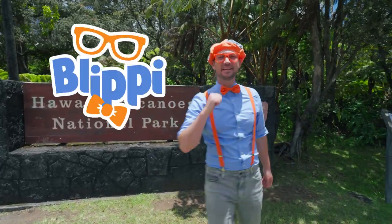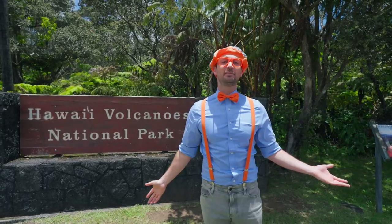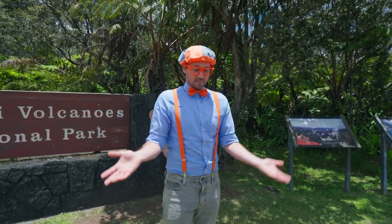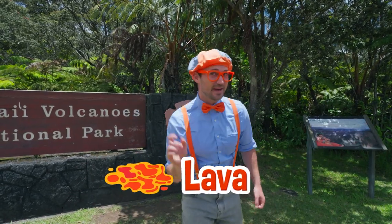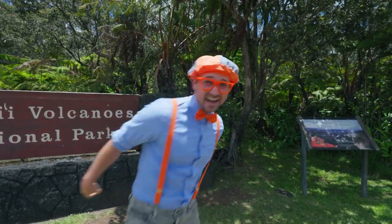Aloha! It's me, Blippi! And look at where I'm at today — Hawaii Volcanoes National Park on the big island of Hawaii! This place is awesome because of volcanoes! Today you and I are going to learn about volcanoes. Maybe we'll find out what it looks like after it erupts, or maybe some lava tubes, and maybe some steam! Are you ready to learn and have some fun?